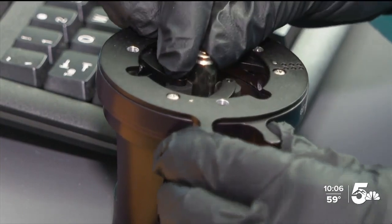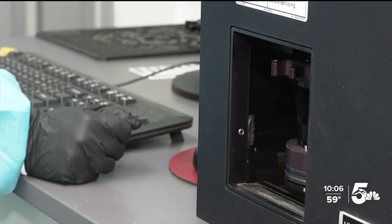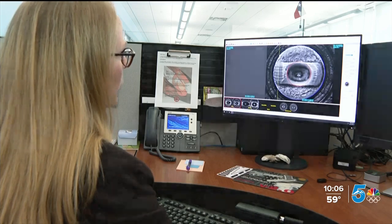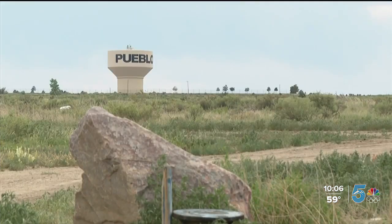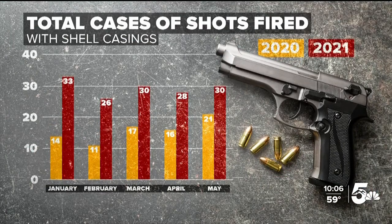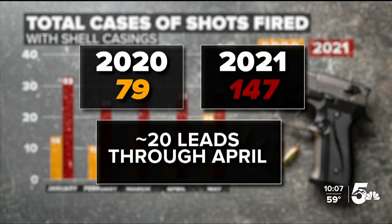A special machine takes advanced pictures, which then head to the NIBIN database, where Lyons examines them closely. It'll return somewhere around 50 to 100 images that it says we should take a look at. She sees things many people may miss. As we move back and forth, the lines really stay in good agreement. In a city where already in 2021, the total number of shots fired with casings has nearly doubled compared to the same time period in 2020, NIBIN has generated around 20 leads each year.